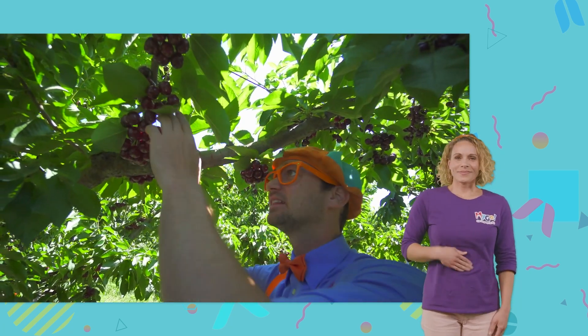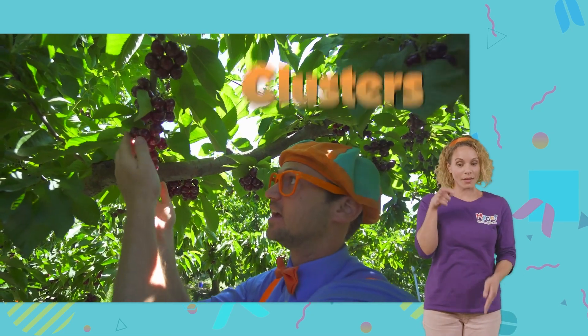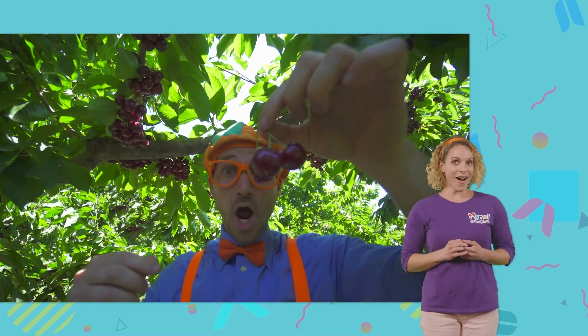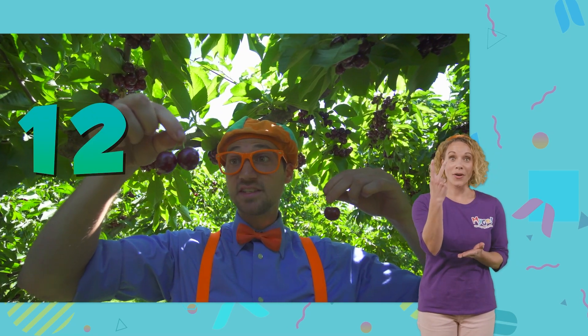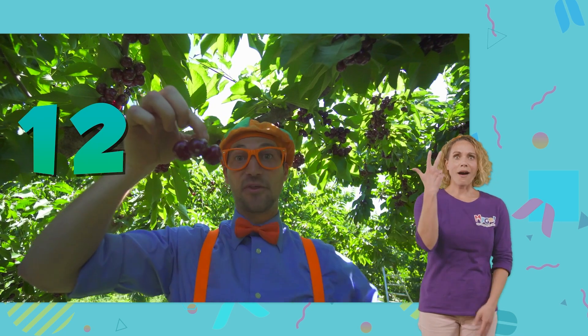Look at the cherries. They look so yummy. I love cherries. And cherries grow in clusters like these. Let's pull off a cluster and count how many cherries are in the cluster. Okay. One cherry. Two cherries. And three cherries.